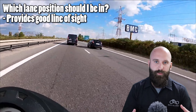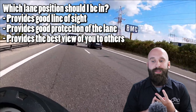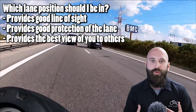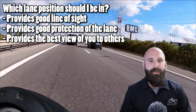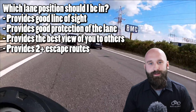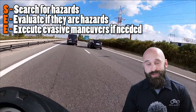When it comes to lane position, we need to worry about line of sight so we can see around, we need to worry about lane positioning so we can protect our lane and vehicles don't want to come in and possibly share it. We also want to present ourselves. Right now, any vehicles in front of this van or next to it cannot see us very well because the van is blocking. So if there's an intersection, this van will be blocking the view of someone wanting to merge in front of us. Positioning yourself for better visibility to other drivers is very important. Another thing to watch out for is where are your escape paths? Are they easy to get to? The main thing is to have good vision for yourself, because if you can't see the hazard, you can't evaluate it, and you can't execute any evasive maneuvers.